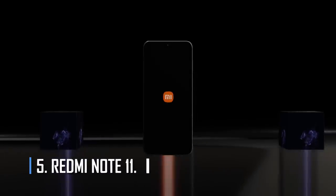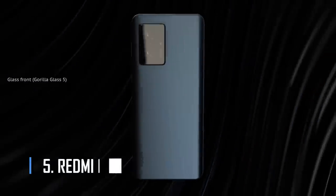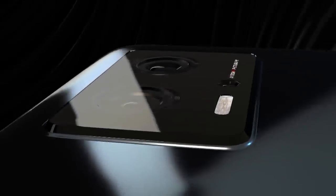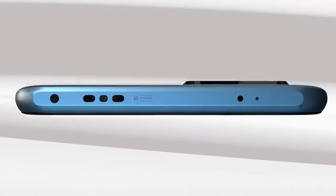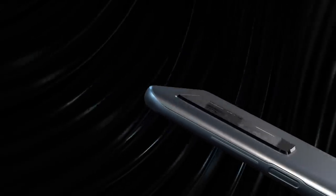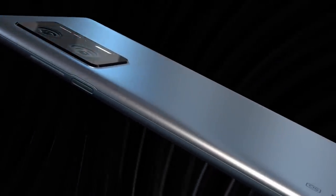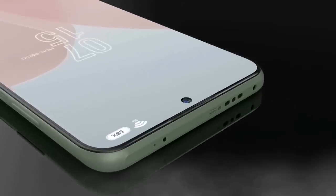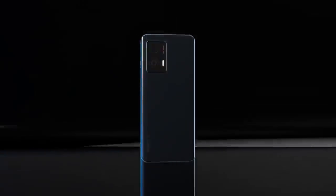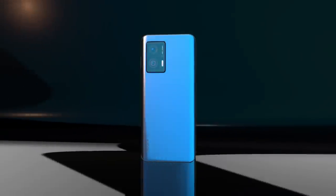Number 5: Redmi Note 11. When it comes to cheap devices, the Redmi Note 11 is hard to beat — it gives you a lot for your money. The international version can be bought on Amazon for about $250. Even with the screen set to 90Hz, the phone's 5,000 mAh battery will last for more than a day and a half. Drop the refresh rate to 60Hz and the battery will last for almost two full days. The Note 11 comes with a 33W charger that takes just over an hour to charge from 0% to 100%.